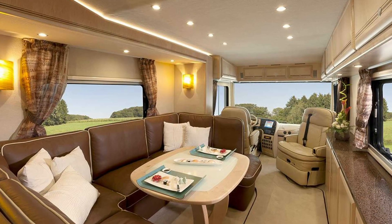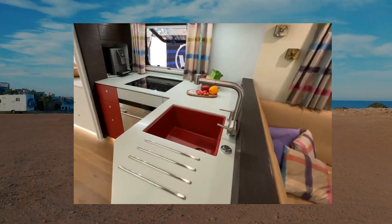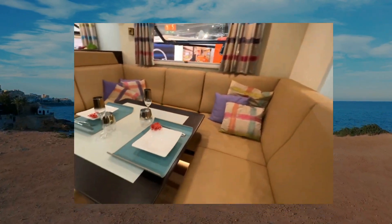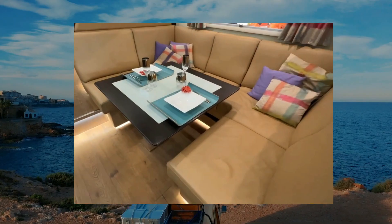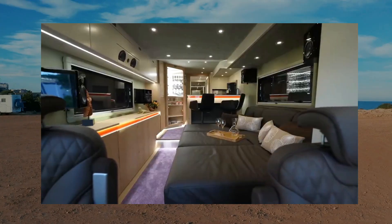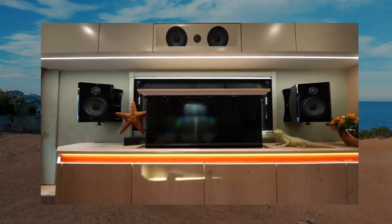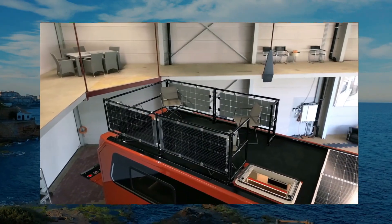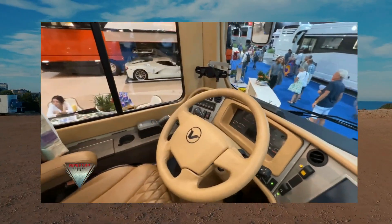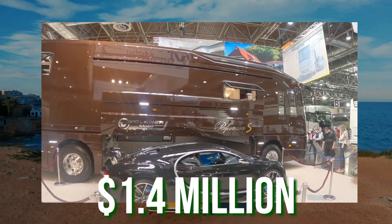The Wagner Mobile Performance's interior is remarkable, with high-end furnishings and amenities that rival those of a luxury hotel. It includes a full-size kitchen with high-end equipment, a large bathroom with a shower and separate toilet, and a spacious living area with comfortable seats and a flat-screen TV. There is a king-sized bed in the main bedroom with plenty of storage space, as well as a second bedroom with bunk beds. The RV also features a cutting-edge sound system, a retractable roof terrace, and a high-tech control system operable from a single touchscreen. A new Wagner Mobile Performance can cost $1.4 million, depending on customization options selected.